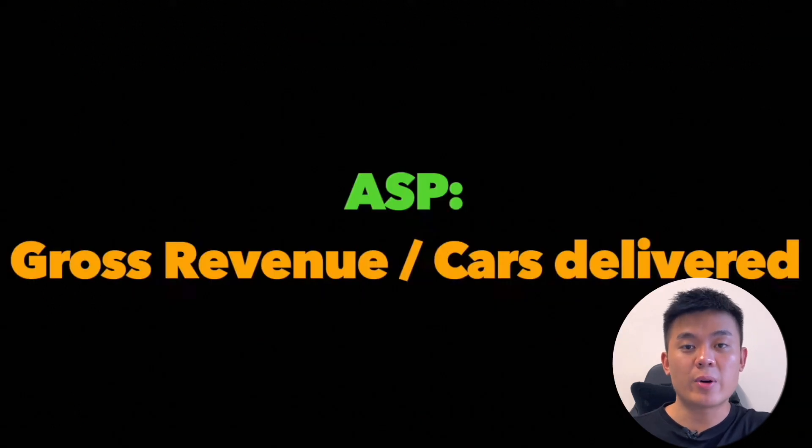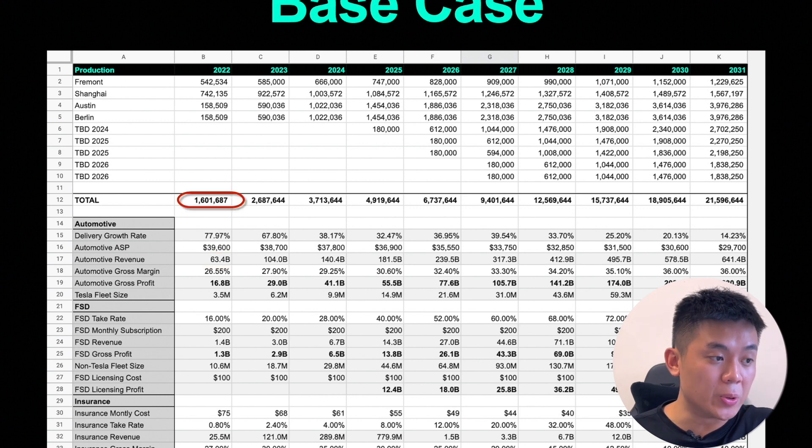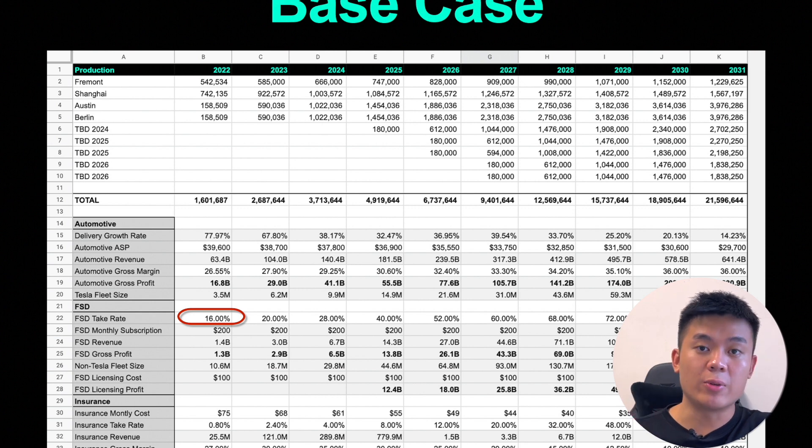The average selling price is calculated by taking automotive revenue divided by the total number of cars delivered for that quarter. In his 2022 valuation model, he predicted $63.4 billion of automotive revenue — from 1.6 million cars produced times the ASP. He projected a 26.5% gross profit margin, meaning 26.5 cents of every dollar in revenue is gross profit. He also factored in that FSD would be soft in 2022, with a 16% take rate of total vehicles, generating about $1.4 billion in FSD revenue — not very significant to the overall valuation.